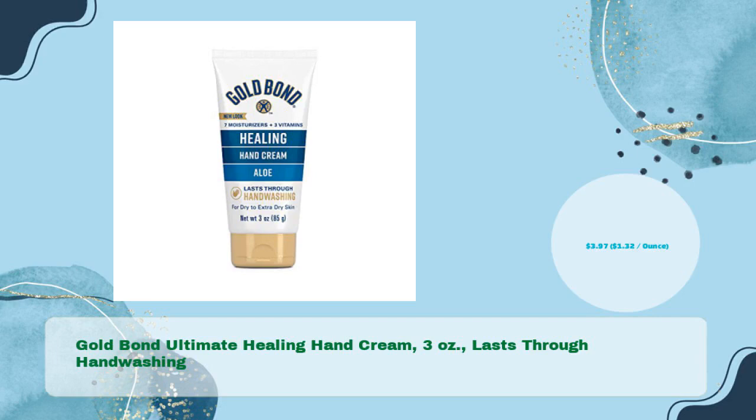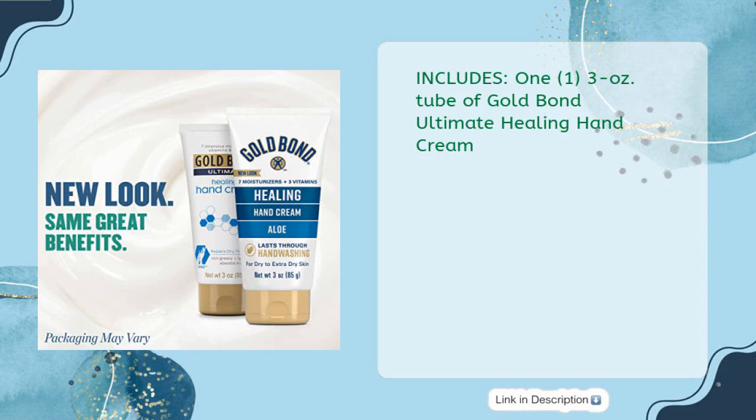Gold Bond Ultimate Healing Hand Cream, 3 ounces. Lasts through handwashing, in just $3.97 — $1.32 per ounce. Includes a 1.13 oz tube of Gold Bond Ultimate Healing Hand Cream.